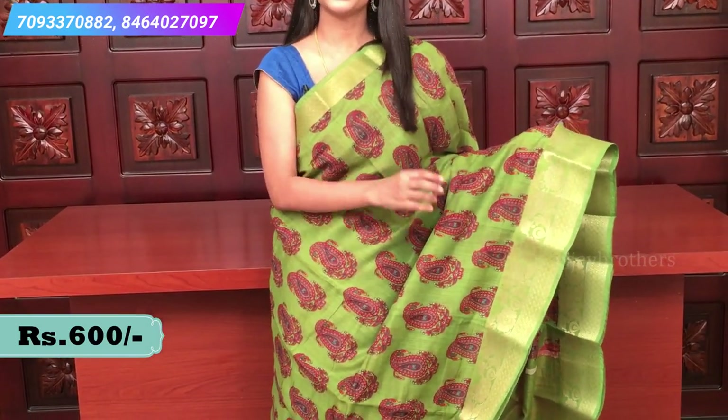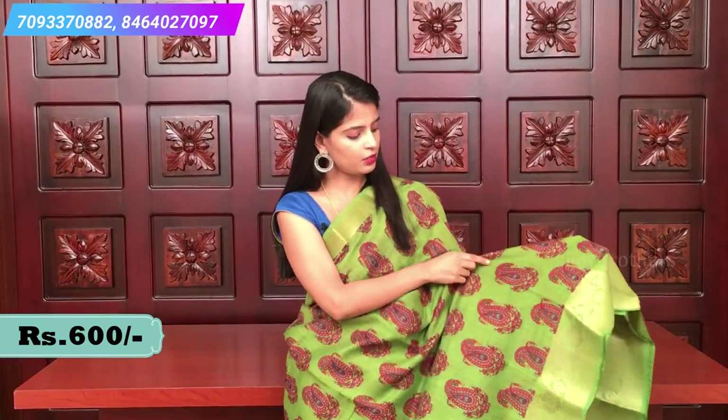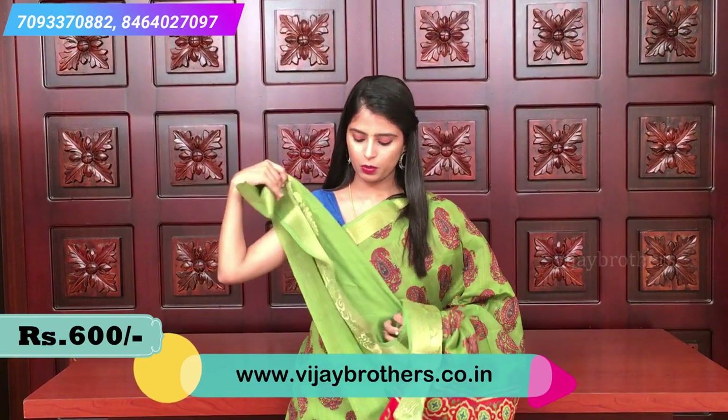The pallu is printed with multiple colors — black, green, yellow — very beautiful. The blouse is a plain red blouse. Price 600. The next is a bright green and red color combination. The body has mango motifs with red, green, and yellow. The borders are self-color kanchi style with gold weaving and flower motifs. The contrast red pallu has different prints, and the blouse is a self-color plain blouse with kanchi borders. Price 600.